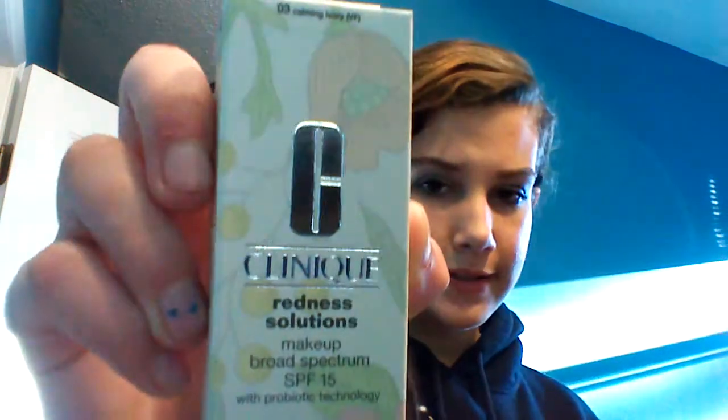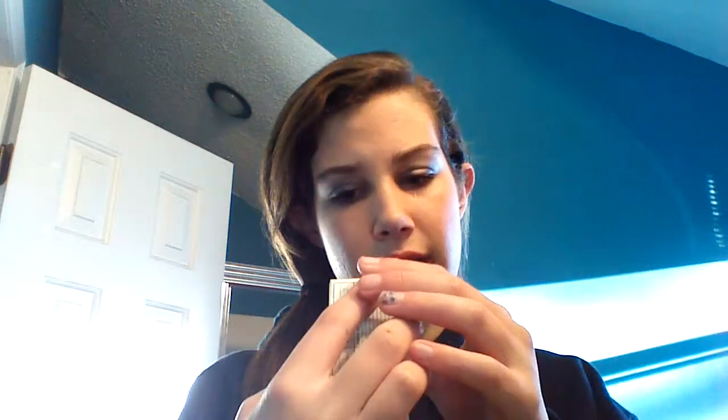So from Clinique I got this redness solution foundation in Calming Ivory, and it's just in this little green bottle.